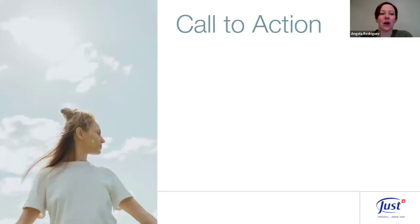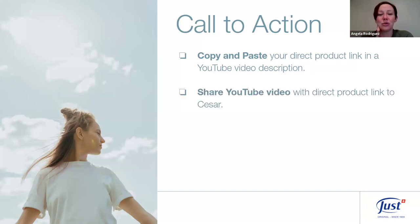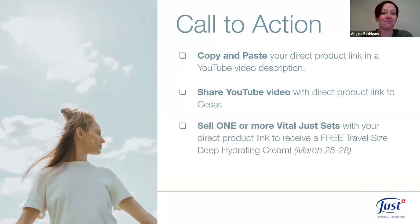Our call to action for this week: copy and paste your direct product link for one of our Vital Use sets into a YouTube video description alongside a quick demo. Send that YouTube video to Cesar so he can see your demo, title, and direct product link in the description. Sell one or more of those Vital Use sets with your direct product link to receive the free travel-size Deep Hydrating Cream. We want to achieve this in the next four days.